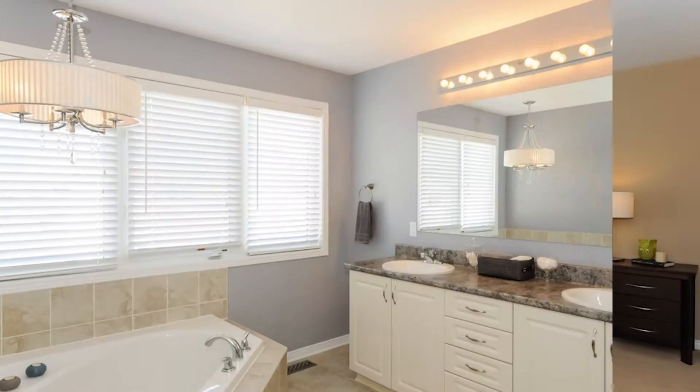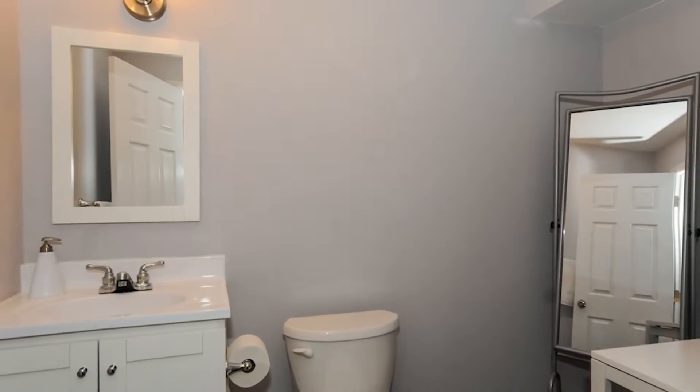The upstairs features four large bedrooms including a master with a five-piece ensuite and a walk-in closet. The basement has been professionally finished with a two-piece bath and a large rec room.